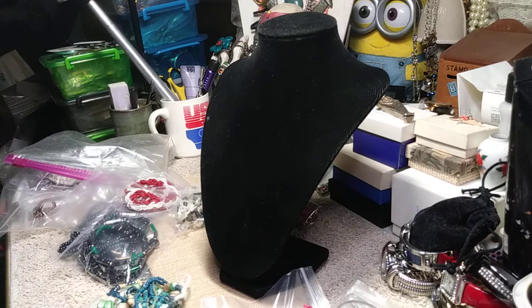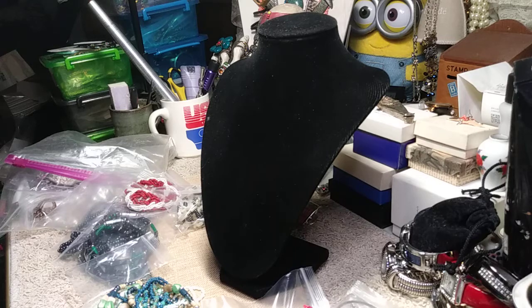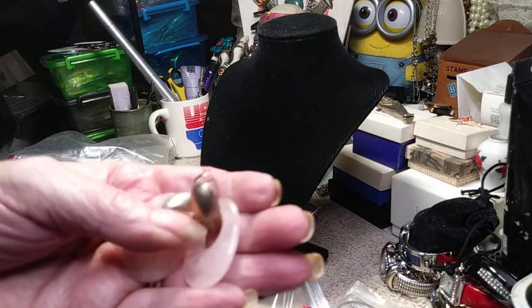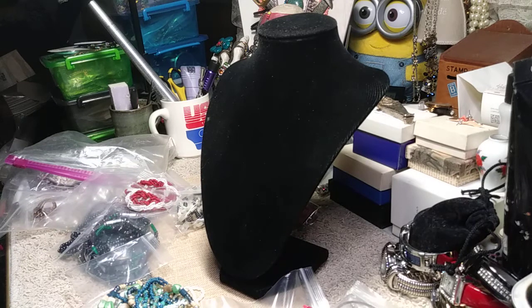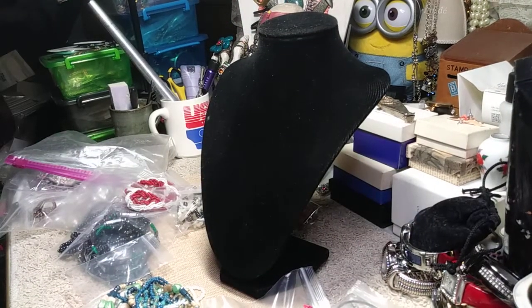Now let me show you these — these are lever backs but one of the lever backs can be glued. These are beautiful door knocker rose quartz earrings. I would put new door knockers on them, or you could put a drop of glue on the post — it moves around so a little drop of glue will keep it in place. These are beautiful and they're nice big pieces of rose quartz.